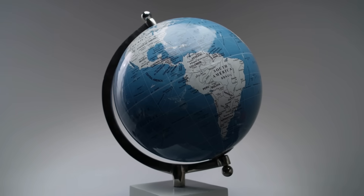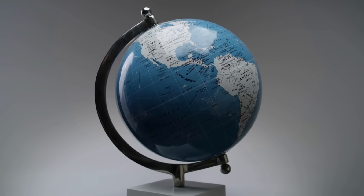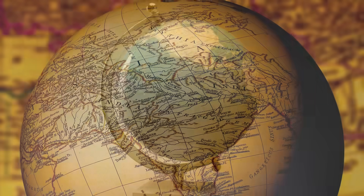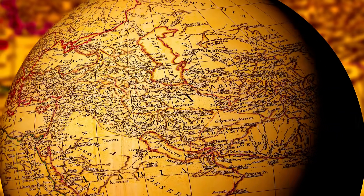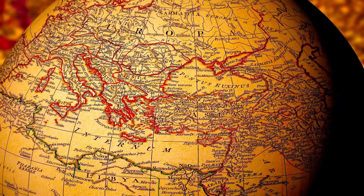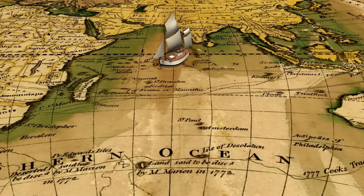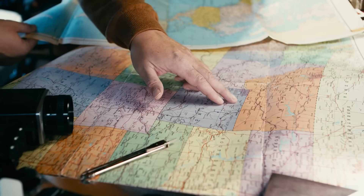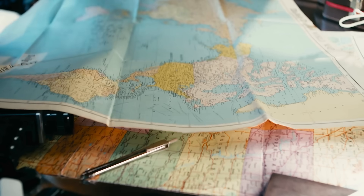Have you ever looked at a globe or a map and wondered what those crisscrossing lines really mean? The ones that form a kind of invisible net wrapping around the Earth. Those lines are called longitudes and latitudes, and they're not just random decorations. They are the foundation of how we locate anything on our planet — from guiding ships in the middle of the ocean to helping your smartphone pinpoint your exact location. Longitude and latitude form the backbone of global navigation and mapping.